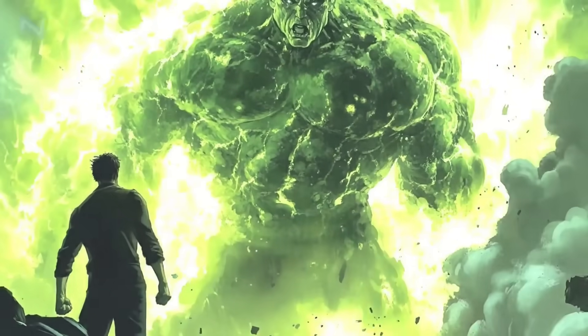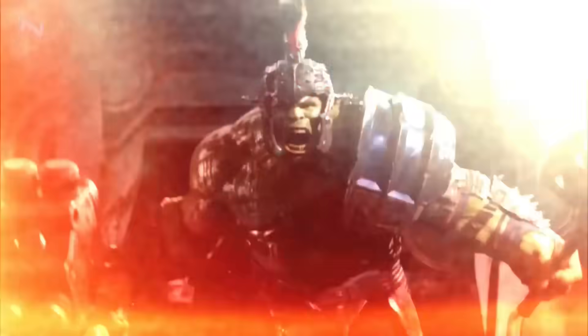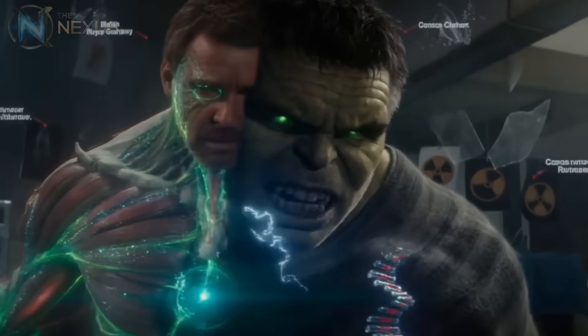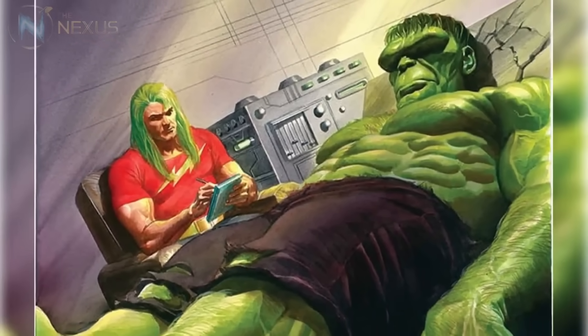The relationship between Banner's psychological trauma and the Hulk's physiology cannot be underestimated. The abuse he suffered at the hands of his father created deep emotional scars that found physical expression through the Hulk. In a way, the Hulk represents the ultimate defense mechanism — when Banner feels threatened, his body responds by transforming into a virtually indestructible entity. This mind-body connection is so fundamental that some comic book psychiatrists have suggested that if Banner ever completely overcame his traumas, the Hulk might cease to exist.